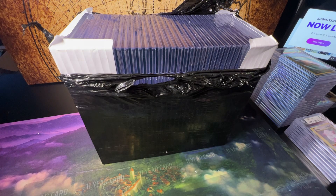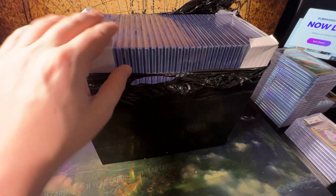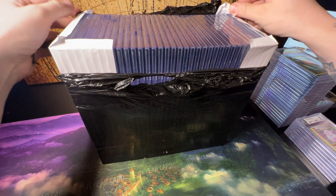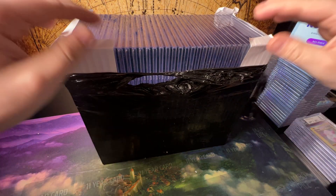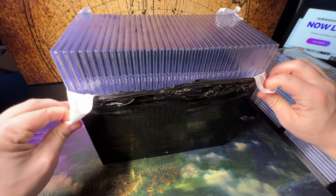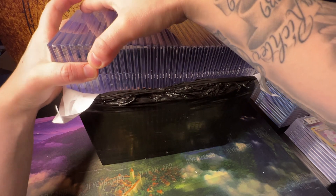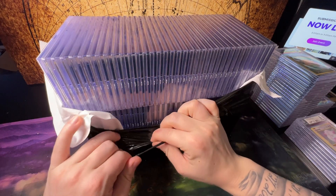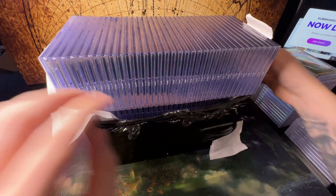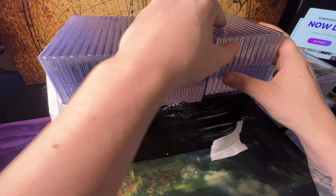First edition Cryptid Nation, second edition Cryptid Nation — two booster boxes of each — a box of Nightfall, box of Wilderness, I think a spell book from each. So we're gonna do a whole gauntlet of MetaZoo. No Kickstarter unfortunately, but we got a lot of MetaZoo product to open for a crazy MetaZoo birthday stream. Chris will be in town — I can't believe it's been a year since the last birthday stream.